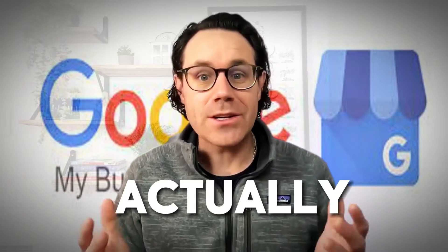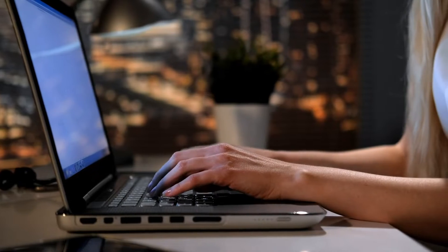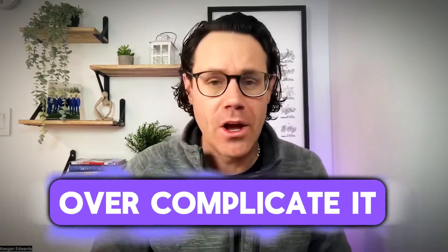Getting more customers using Google My Business is actually super easy. You just have to put in a little bit of work on a consistent basis and it's going to drive tons of leads to your business. The shocking thing is that more businesses don't do this. I think they overcomplicate it or they just don't put in the time, and to be honest, some are just plain lazy.